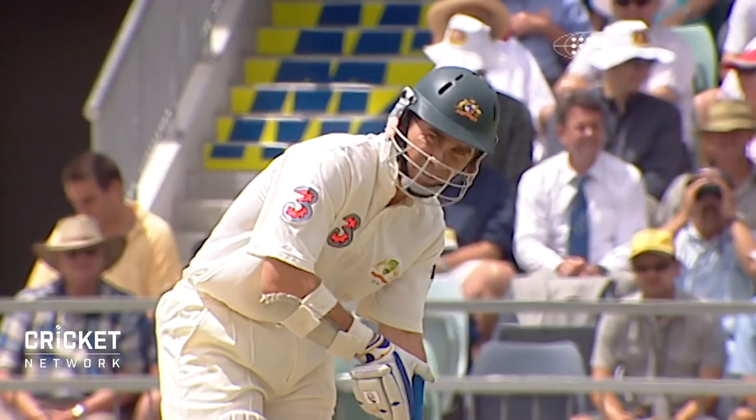Home ground of Justin Langer, plays well here at the WACA. Good square of the wicket fire, good drive of the ball.